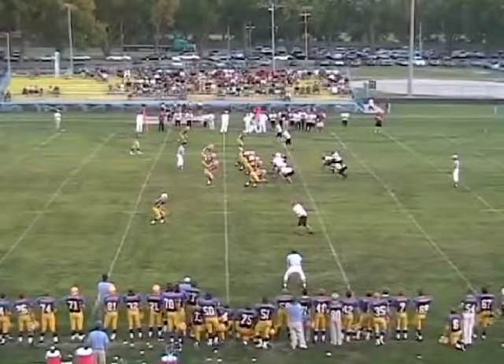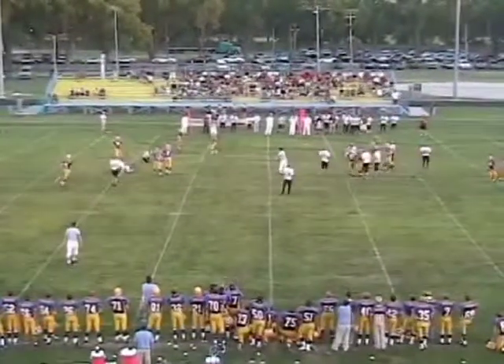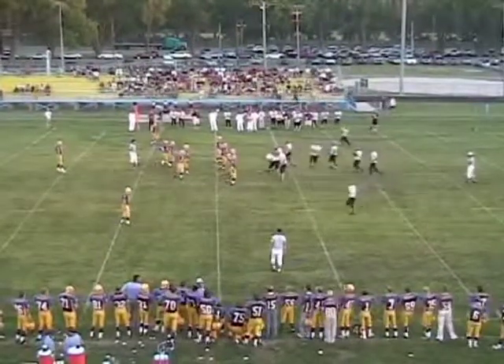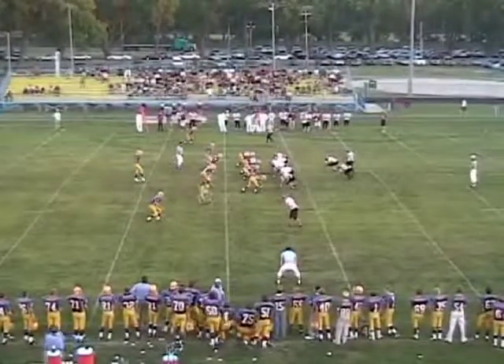Good idea — get him in the shotgun, give him a little time to set up. Bad snap though, very low. Flag down — almost picked off. Five is whooping eight's butt. Five is whooping eight — eight's not holding five.